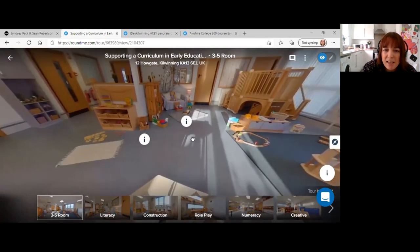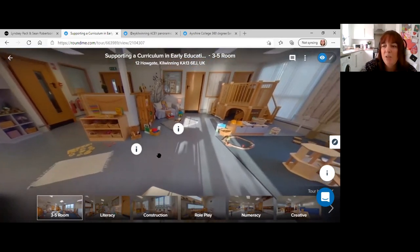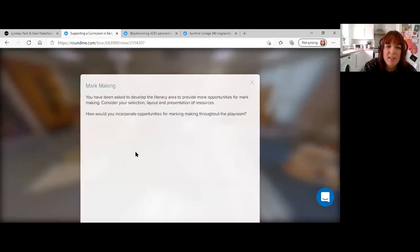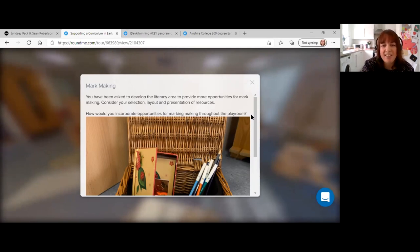We don't have a mark making area set up, as we were time constrained and focused on key areas — we may develop it further going forward. We added a question asking students to develop the literacy area to provide more opportunities for mark making, considering selection, layout, and presentation of resources, and how to incorporate mark making throughout the playroom. One level six student, Candace, created a video about everyday mark making opportunities, gathering materials from around the house like sand and rice, making stamps — prompted by that question to create something shareable with parents.